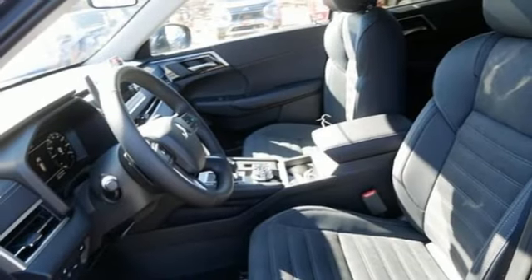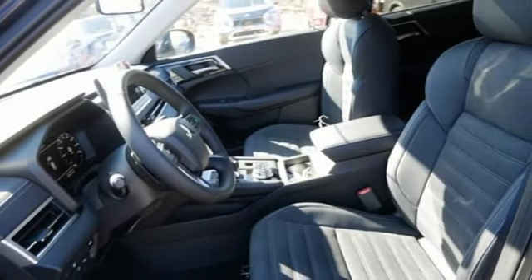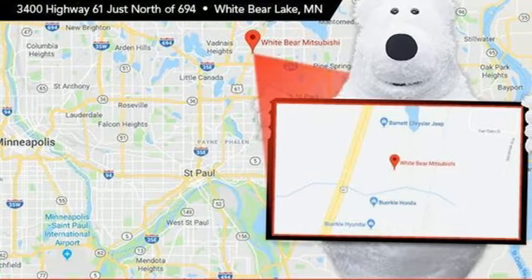Streaming audio, hands-free liftgate, smart device remote engine start, and an in-line four-cylinder engine.